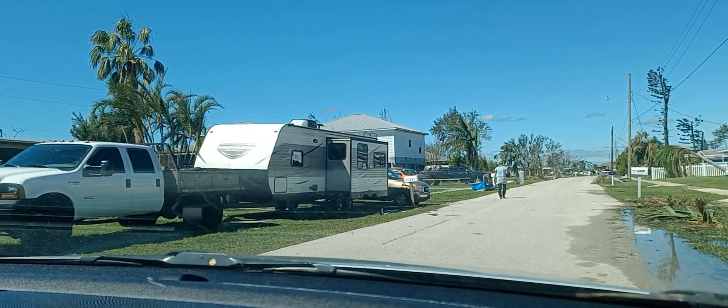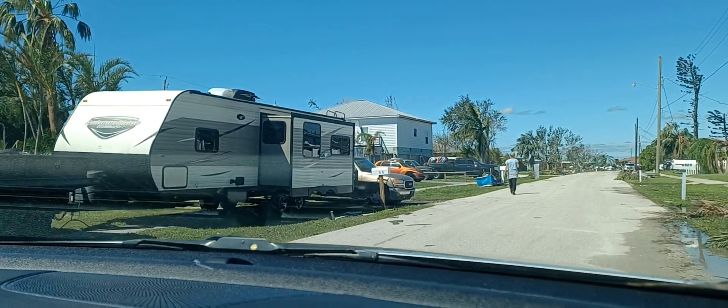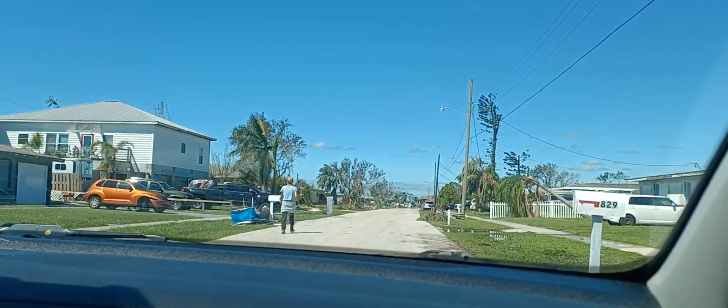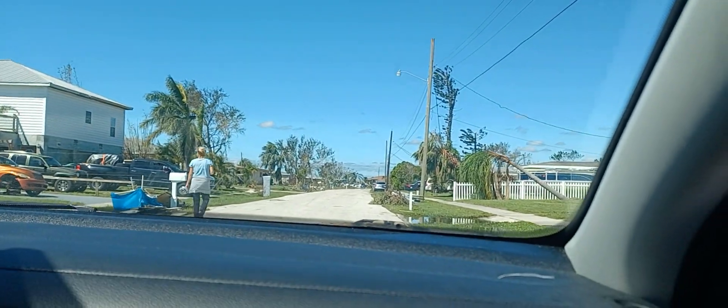People who can and have access to motorhomes or trailers are definitely putting them up. Here's one of our neighbors who has been walking the street and helping out people.